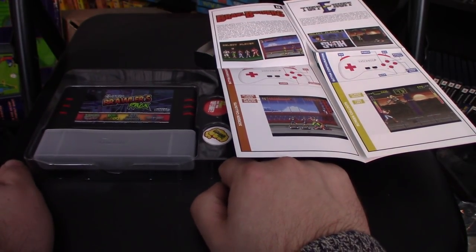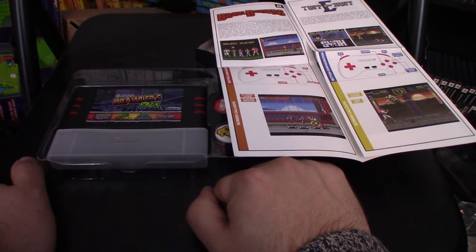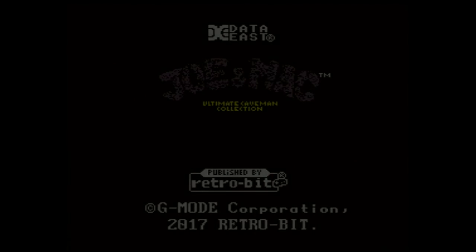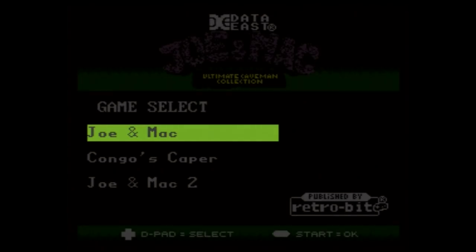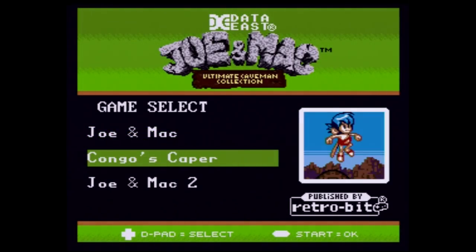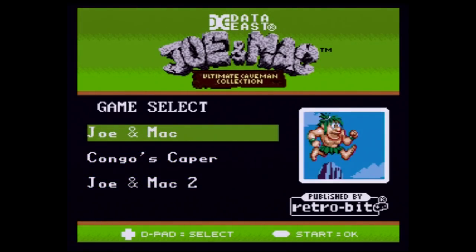But of course none of this matters if the games don't run well or if there's some problems with different systems. So let's check out these cartridges and see what they're all about. First up we're going to check out the Joe and Mac Ultimate Caveman Collection. Here's the title screen of the game, and pressing start brings us to a menu where we can choose between the three games. I honestly don't think I've ever played a Joe and Mac game, so let's take a look at the first one.